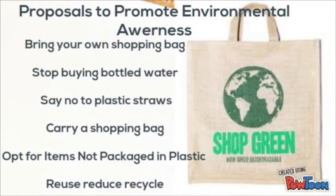Proposals to promote environmental awareness: bring your own shopping bag, stop buying bottled water, say no to plastic straws, carry a reusable shopping bag, opt for items not packaged in plastic, and reuse, reduce, recycle.